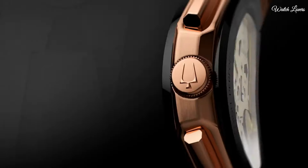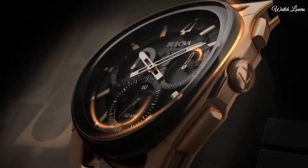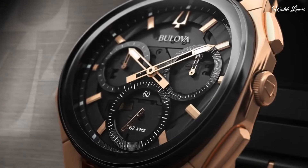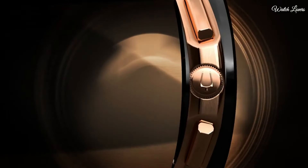Quartz movement. Scratch resistant sapphire crystal. Case size 44mm. Case thickness 10.1mm. Bandwidth 20mm. Tang clasp. Water resistant at 30 meters, 100 feet.